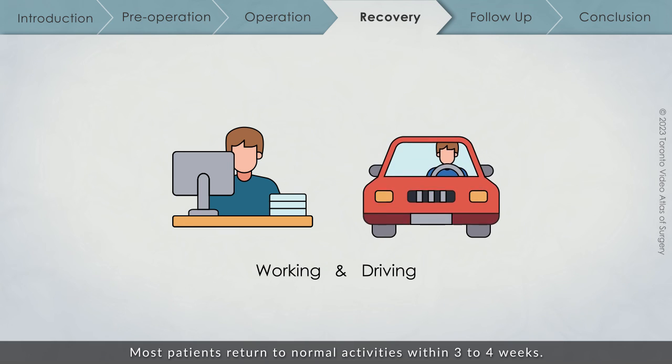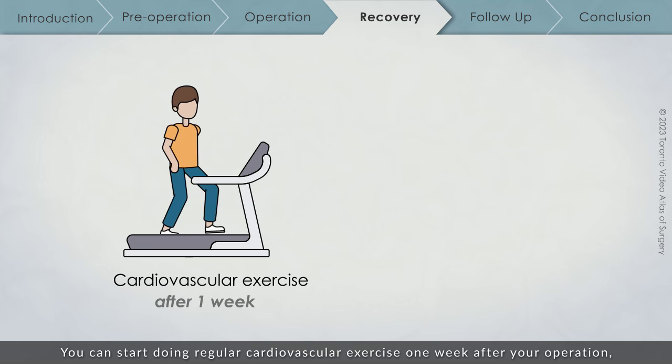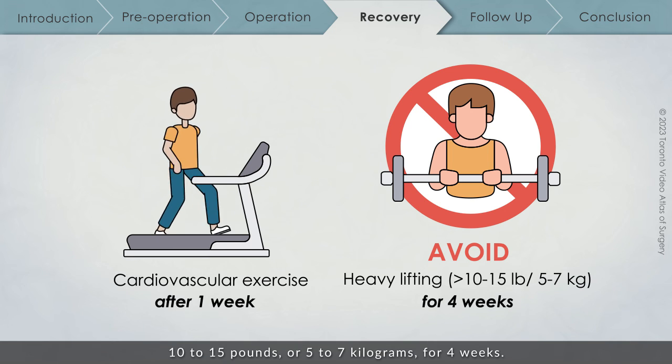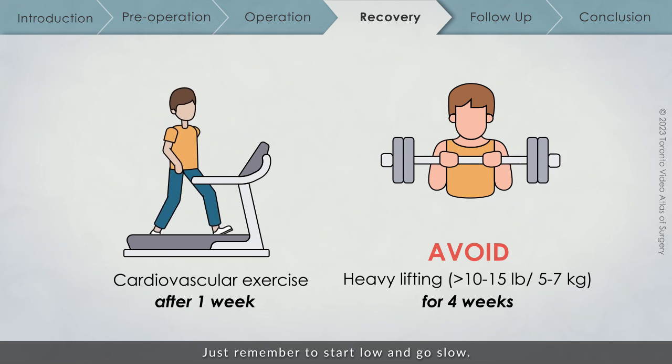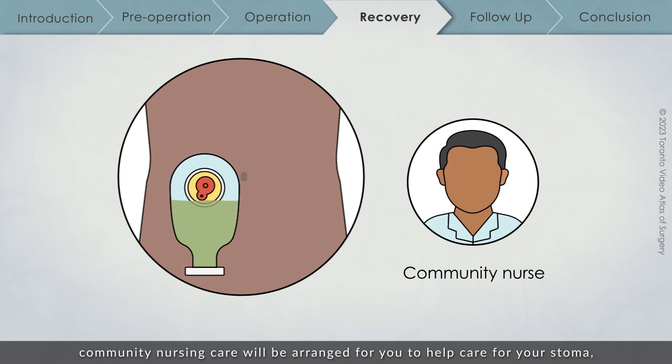Most patients return to normal activities within 3 to 4 weeks. You can start doing regular cardiovascular exercise one week after your operation, but you should avoid lifting anything heavier than 10 to 15 lbs, or 5 to 7 kg, for 4 weeks. After that, you can slowly work towards heavier lifting — just remember to start low and go slow. If a stoma was created as part of your surgery, community nursing care will be arranged for you to help care for your stoma until you become comfortable managing it independently.